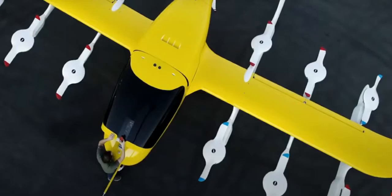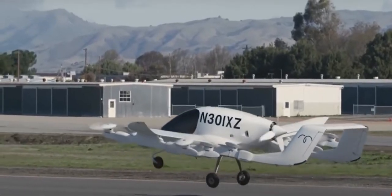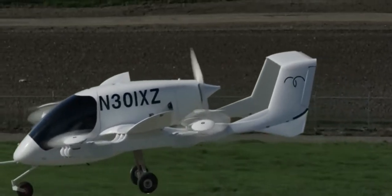Cora is an all-electric, 12-rotor, plane-drone hybrid that can take off vertically like a drone, but then uses a propeller at the back to fly at up to 177 km an hour for around 100 km at a time.